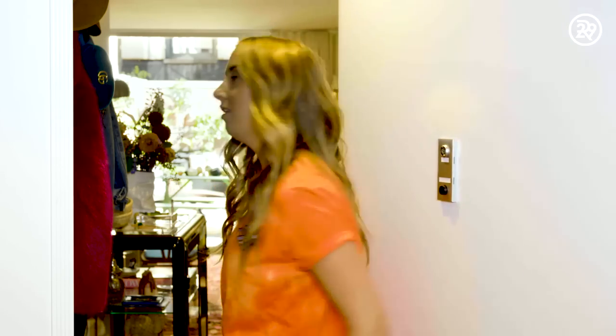Hey guys, my name's Kelsey. Welcome to my sweet digs, where my terrace is bigger than my actual living space. But before you come in, make sure you subscribe below. Okay, come check it out.